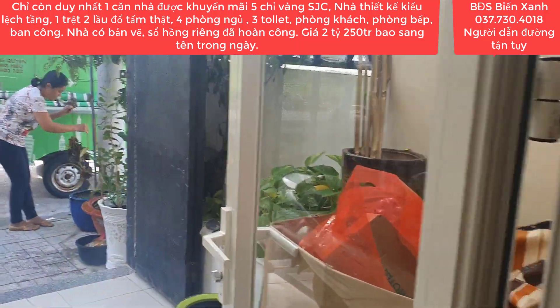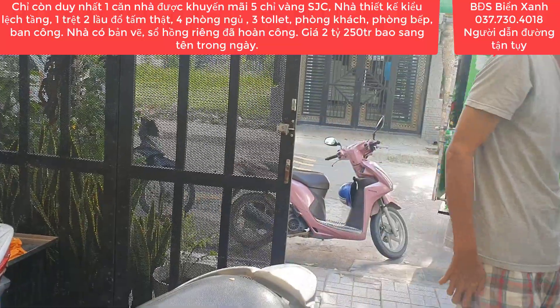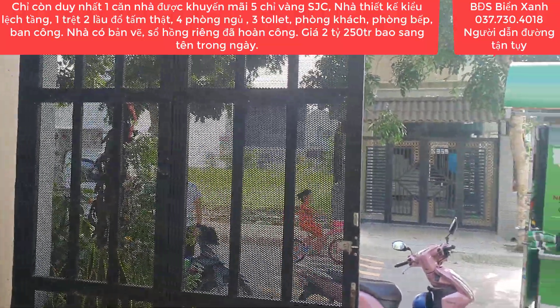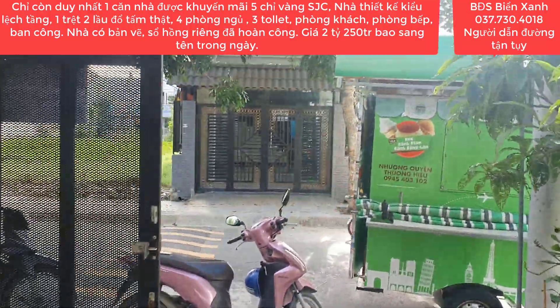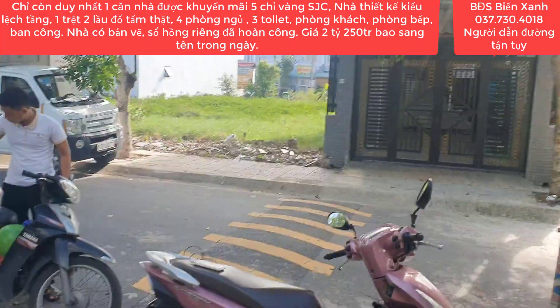Một lần nữa Biển Xanh xin kính chúc toàn thể quý anh chị quý nhà đầu tư thật nhiều sức khỏe, thành công và luôn gặp nhiều may mắn trong cuộc sống. Đừng quên nhấn đăng ký kênh của Biển Xanh để theo dõi những clip mới nhất. Còn bây giờ thì Biển Xanh xin tạm dừng clip này tại đây. Thân ái, chào tạm biệt và hẹn gặp lại quý anh chị quý nhà đầu tư trong những clip tiếp theo nhé.